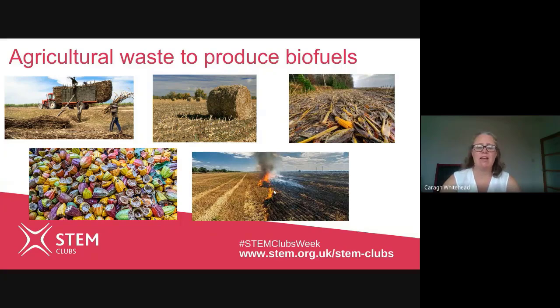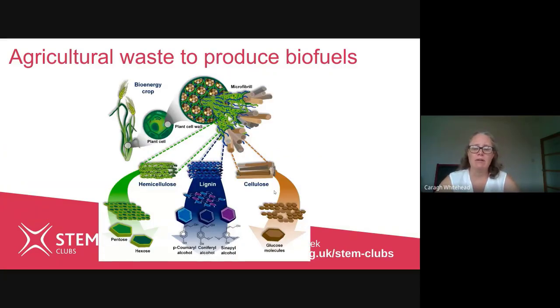This waste material is actually amazing stuff because it contains lots of important chemicals. Plants contain cells that are different to animal cells in that they have a cell wall. This cell wall is made up of lots of different compounds that can be broken down into its parts, such as sugars in the form of pentose, hexose and glucose, as well as other interesting compounds.